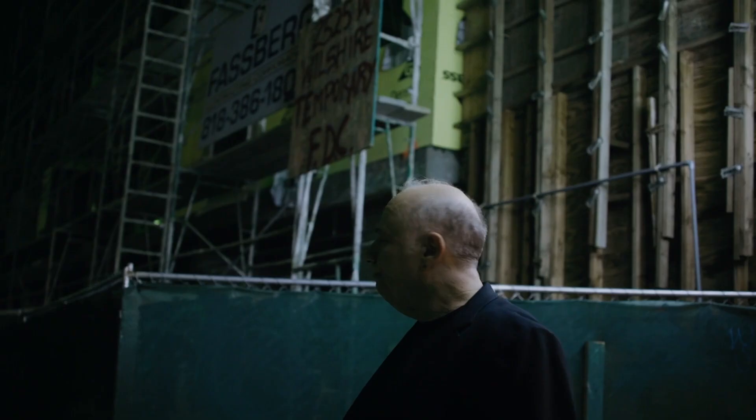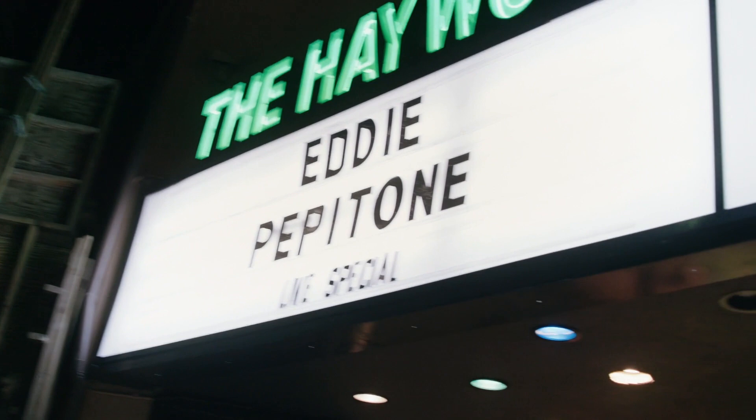I'm Steven Feinertz, I'm a director. I'm Graham Olivia, I'm a cinematographer. And today we're going to talk about this comedy special, Eddie Pepitone for the Masses.